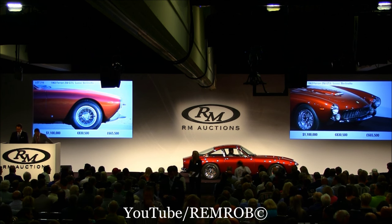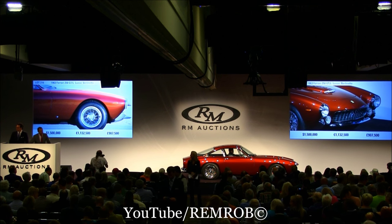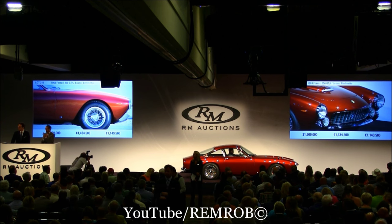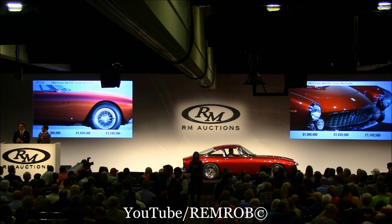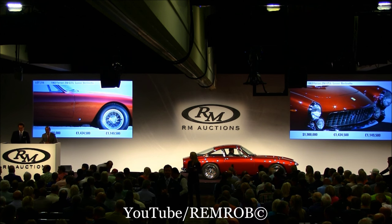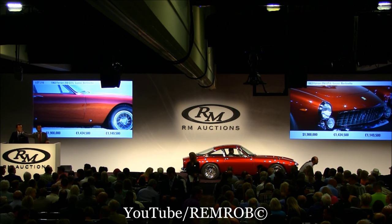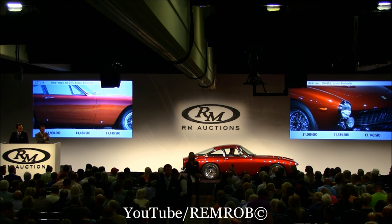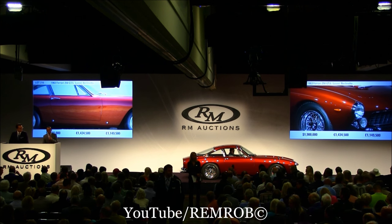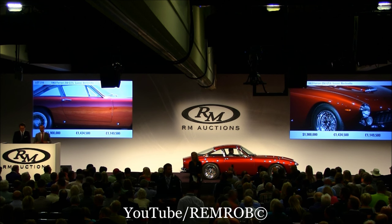One point nine — would you say? Thank you very much. One million, nine hundred thousand dollars. At one million, nine hundred thousand dollars on my right, on the telephone. Everyone should be taking notes. Very good idea — at one million, nine hundred thousand dollars now.